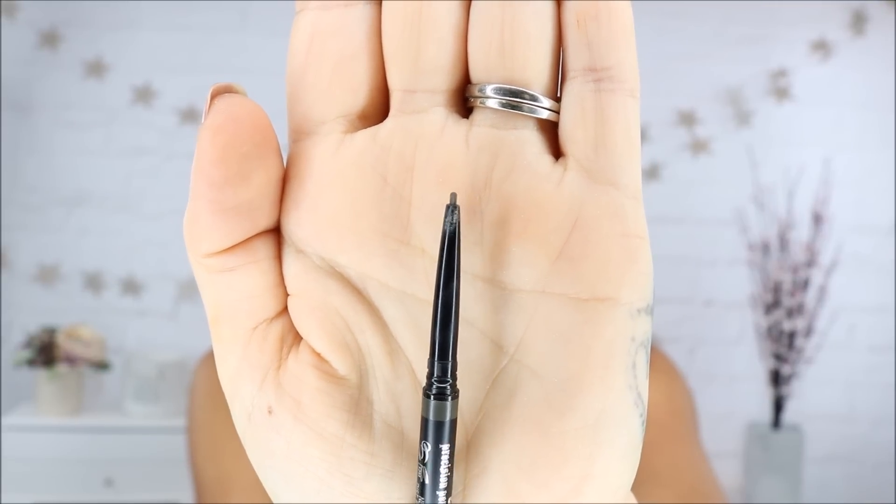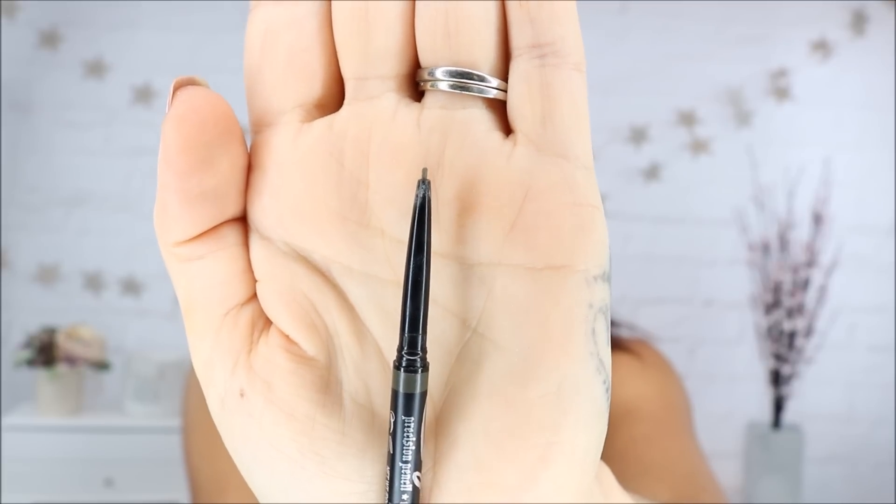The Kat Von D Signature Brow Pencil — I've been obsessed. This has made my brows 25 times better than they've ever been. I've got the shade Medium Brown, which is perfect for me. I have a whole review on this if you haven't seen it. It has a really nice flat tip, and on its edge it is so fine — perfect for brow strokes. It has a buildable formula so it's very user-friendly and beginner-friendly. On days I can't even be bothered to do my brows, I just go quickly over them with this — it makes such a difference, so quick, easy and foolproof.